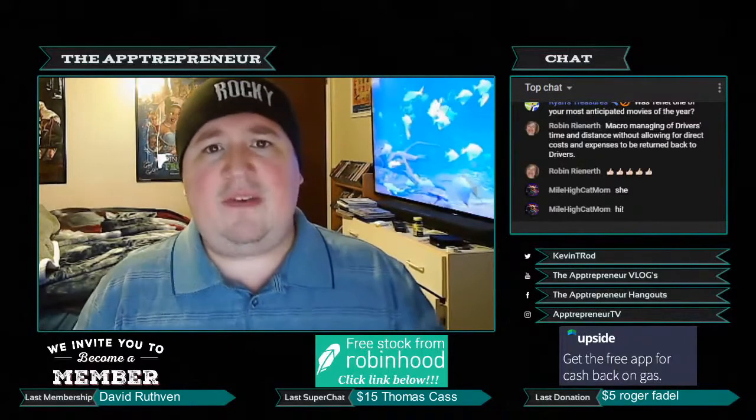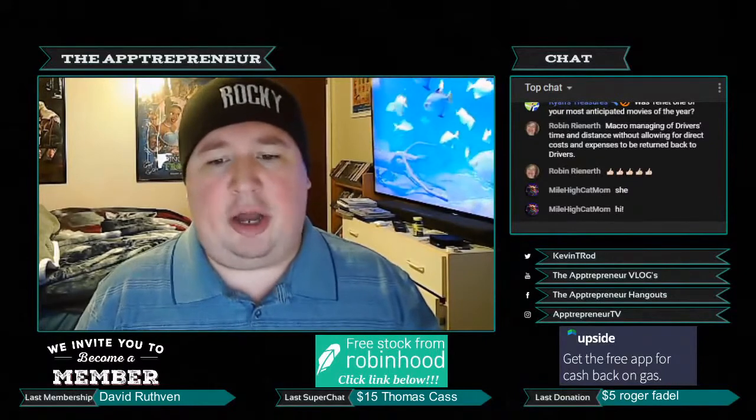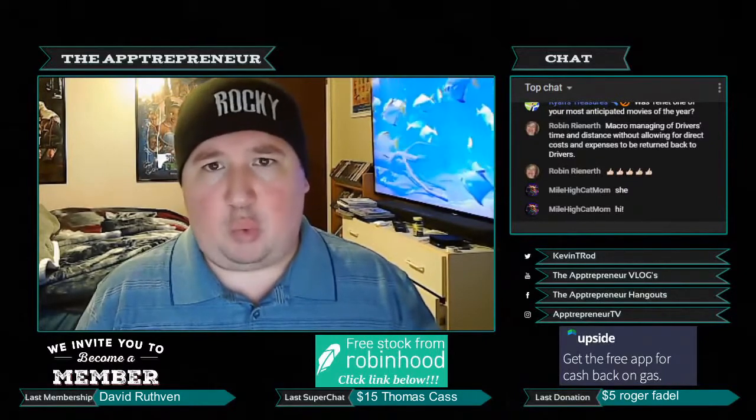We have two more topics today. Let's talk about the fifth main topic: Peacock. So we all know that Peacock is not on Roku or Fire TV — it is on Apple TV, and I have an Apple TV, so I can watch Peacock.